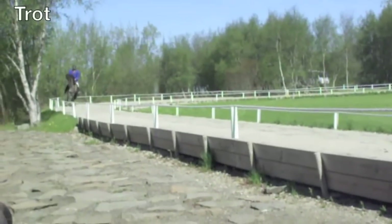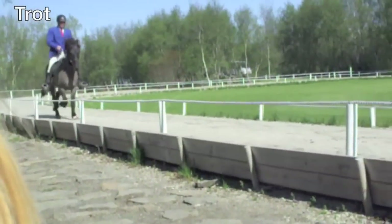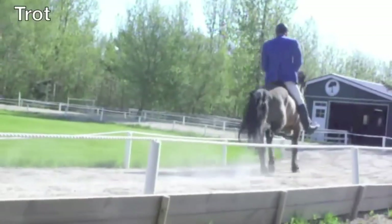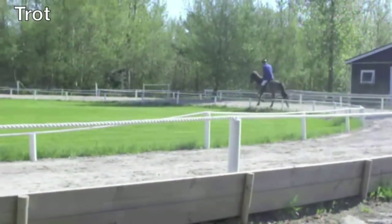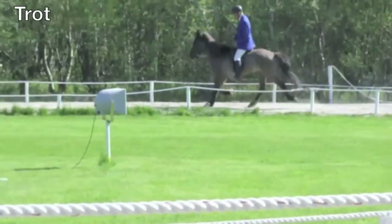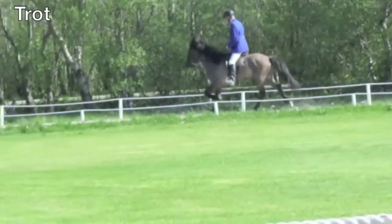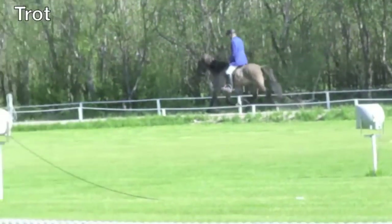The hind legs on opposite sides move together, and two feet are on the ground at the same time. The trot has suspension. For example, the horse kicks off with its left hind leg and right front leg, and lands on the right hind leg and left front leg. The trot is the easiest gait, apart from the walk, and most horses choose to trot on uneven ground.